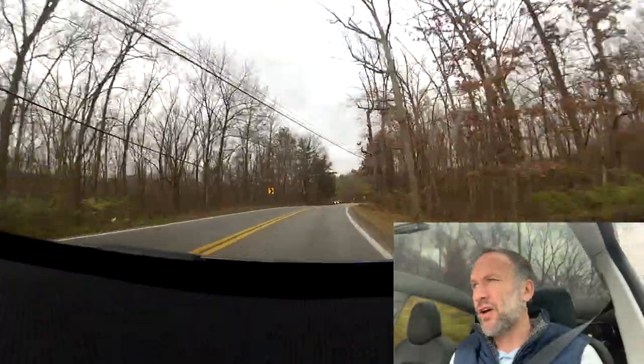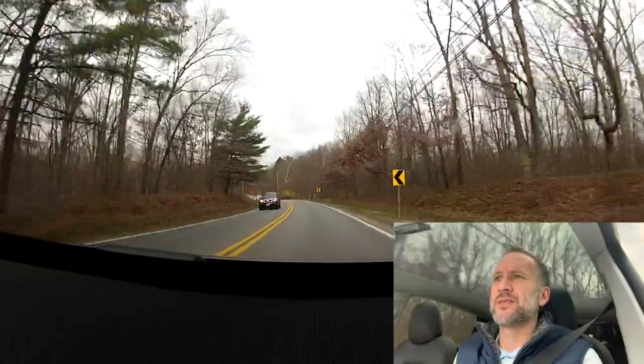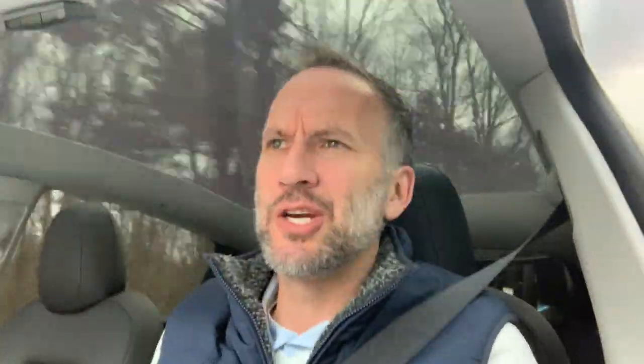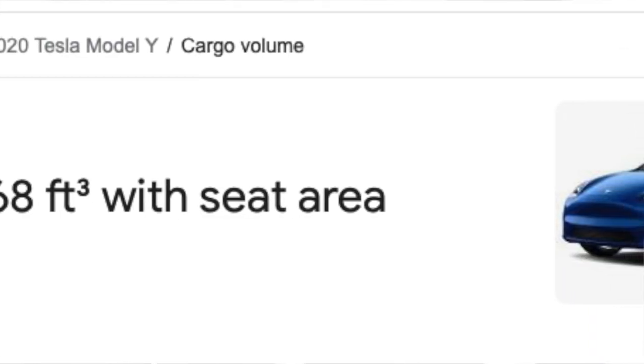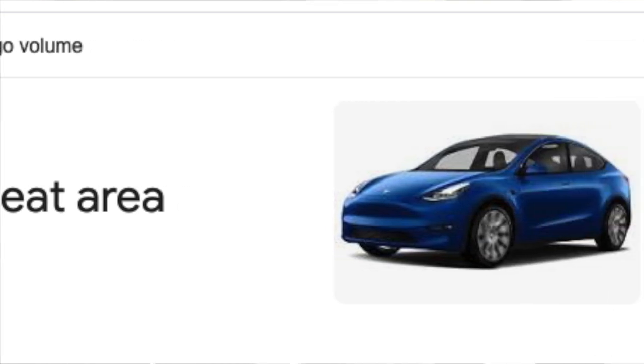The storage is unbelievable — 68 cubic feet or something like that with the seats folded down, where you can put tons and tons of stuff back there. That's probably more of a utilitarian use of the vehicle. We use this as an everyday car — I'm not going to be hauling lumber, but I know I could if I wanted to.